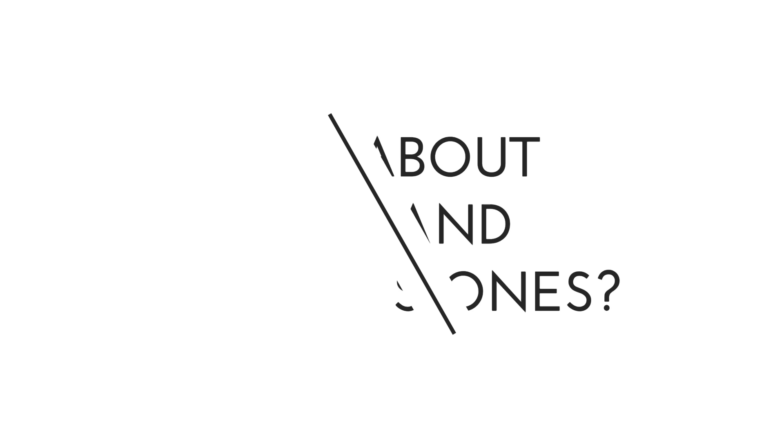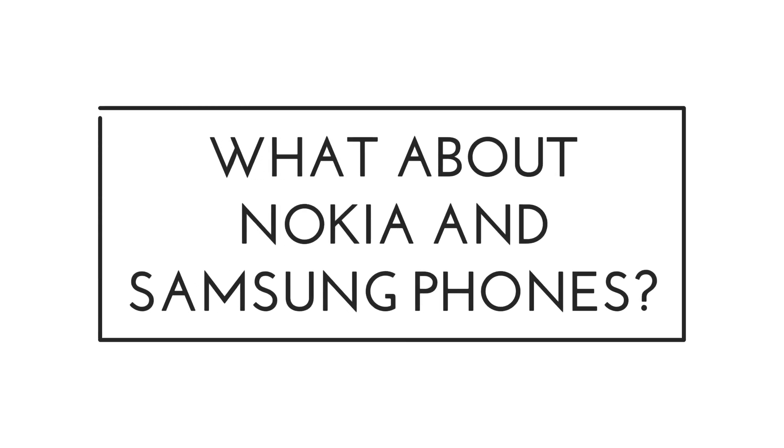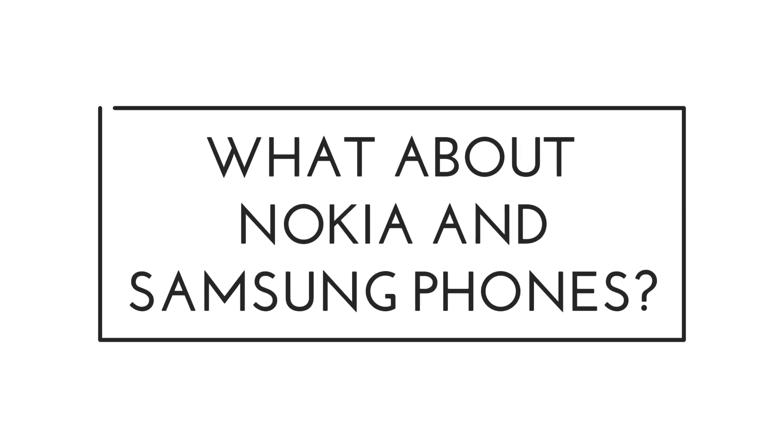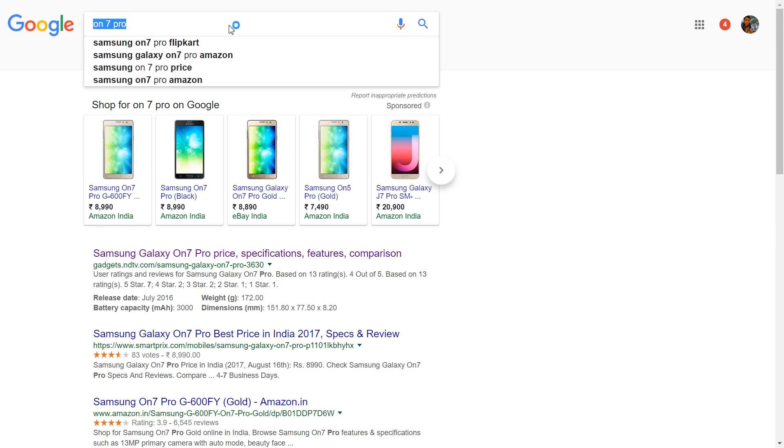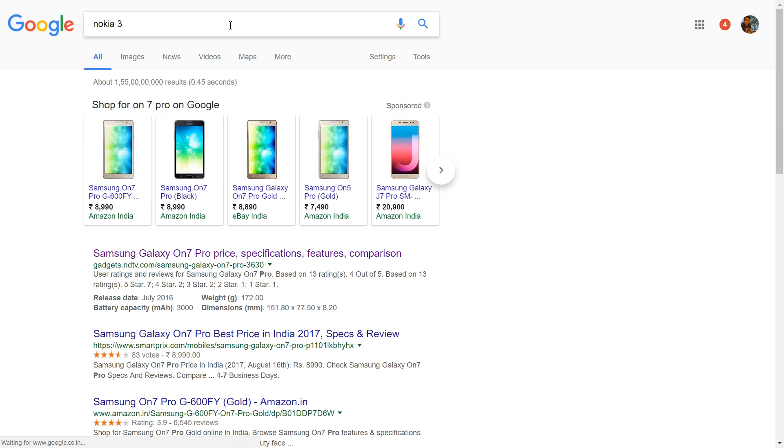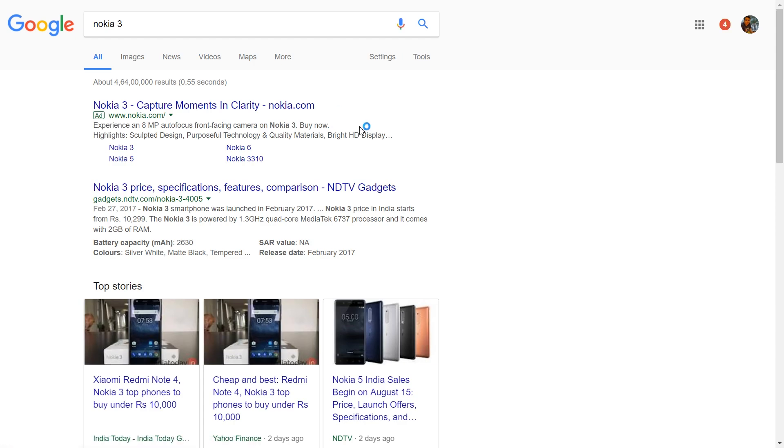So these were the best phones that you should consider if your budget is somewhere around 10K. Apart from these, some users will be questioning what about Nokia and Samsung phones. Well, to be frank, bestunder.in doesn't think Samsung or Nokia gives a worthy competition to these phones. Samsung is led by the Samsung ON7 Pro while Nokia is being led by the Nokia 3. If you are a brand-conscious person, then please go for the Nokia 3, and if you can make up your mind, then the Moto E4 Plus will be the best. Samsung phones are simply not the best value for money.